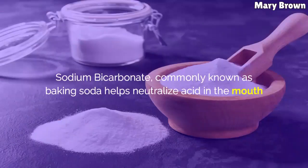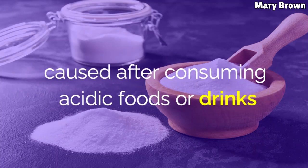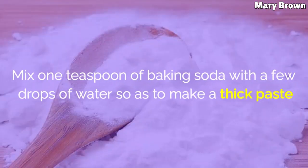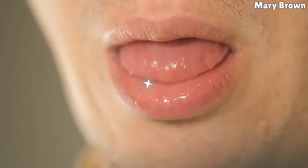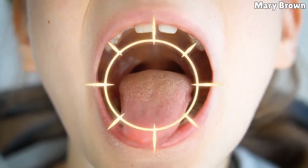Baking Soda. Sodium bicarbonate, commonly known as baking soda, helps neutralize acid in the mouth caused after consuming acidic foods or drinks. Mix one teaspoon of baking soda with a few drops of water so as to make a thick paste. With a cotton swab, gently apply it over the affected area. Repeat this several times a day.